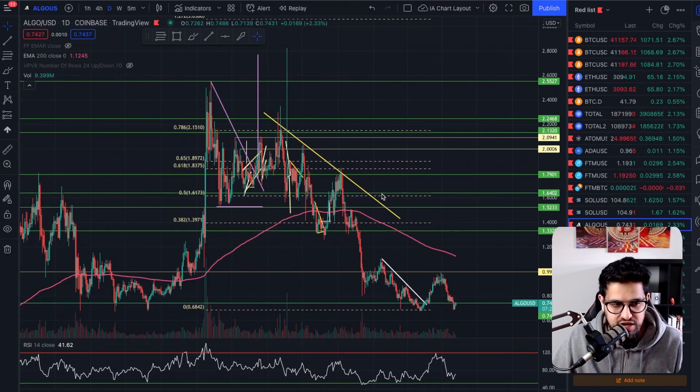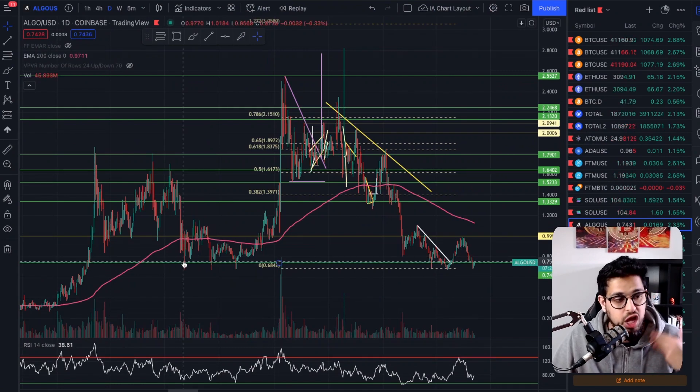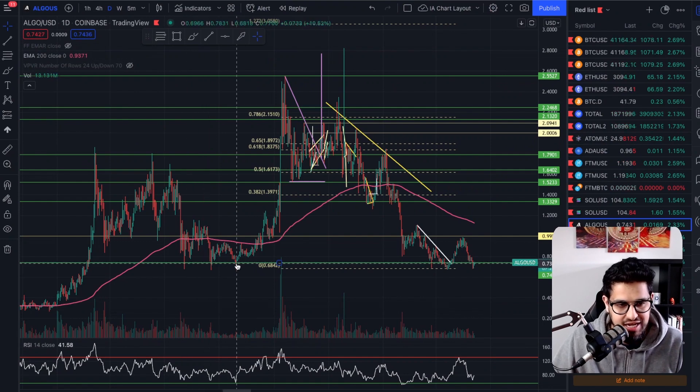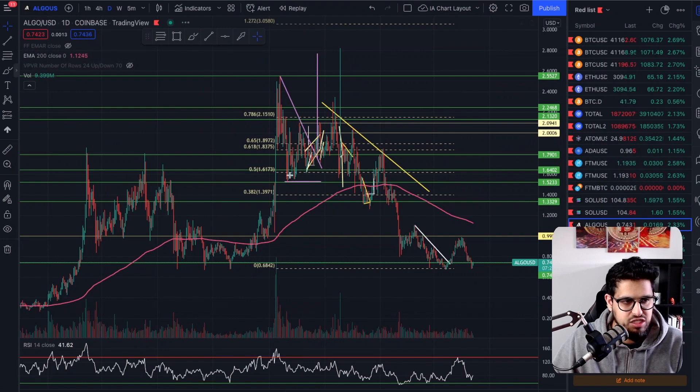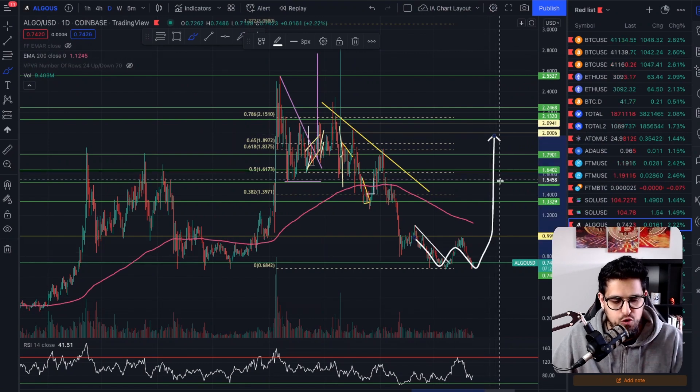We're seeing a pattern form on the daily chart here for Algorand. Algorand is still 71% down from its highs of $2.55 — we're sitting here at 74 cents. For me, these are bargain levels for Algorand, great levels to be dollar cost averaging. You can see the long-term support line here at 74 cents, which we've been testing dating back to early 2021, with another test coming now. But are we creating a double bottom? That's the pattern which can help us get out of this situation and head to the upside — that is our hope here.